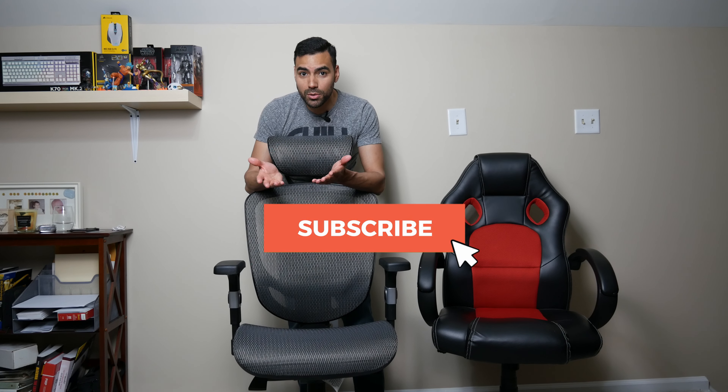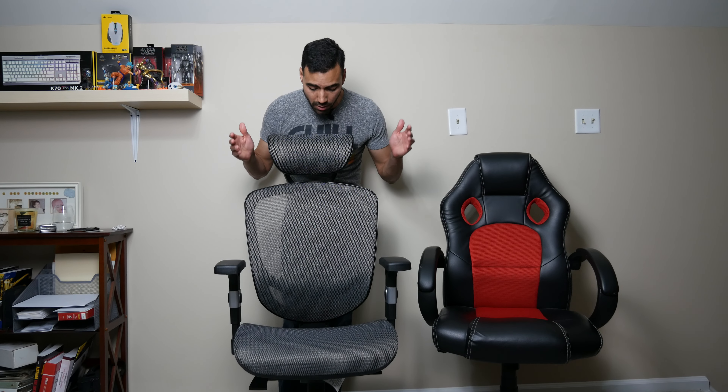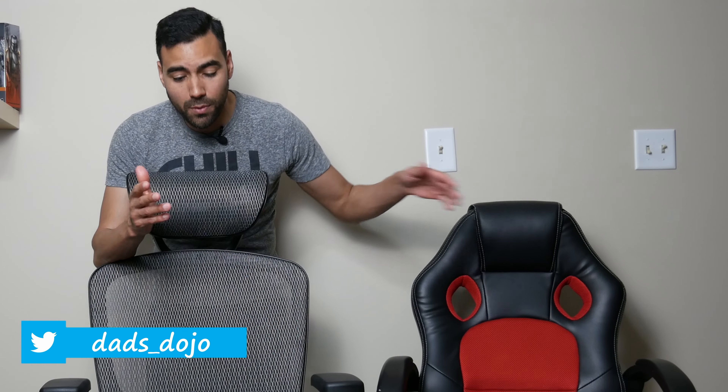What's up everybody, how you doing? My name is Chris and welcome to my channel. If you're new here, thanks for clicking on this video. In my channel, I try to provide my honest opinion and experiences on affordable products to hopefully give you an idea on whether or not you want to purchase it. If this is the type of content you're looking for, please consider subscribing and tapping that notification bell. In today's video, I'm going to give you my review so far on the Hyken office mesh chair from Staples and talk about why you should consider ditching your gaming chair for an actual ergonomic office chair.